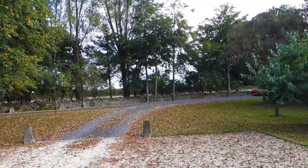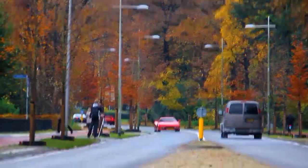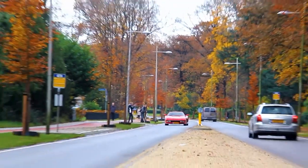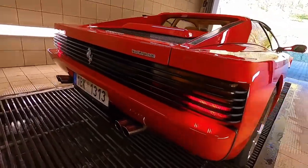For example, the Testarossa, at 78 inches wide, was half a foot wider than the 512BB. This allowed luggage to be stored in the front trunk as well as behind the seats. Atelier Pininfarina and veteran engineer Leonardo Fioravanti were responsible for designing the car. They tried to combine aesthetic appeal and functionality, and they completely succeeded.